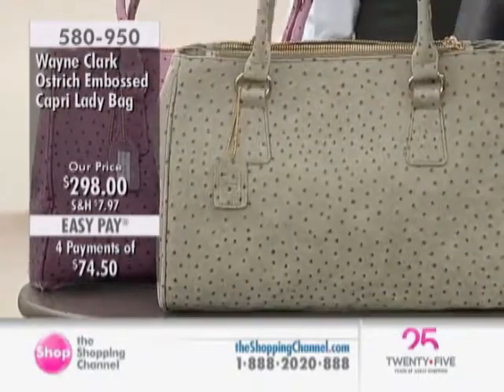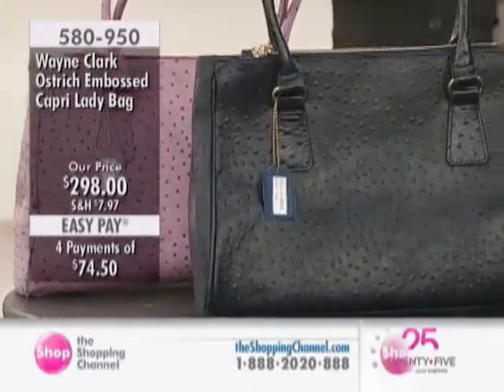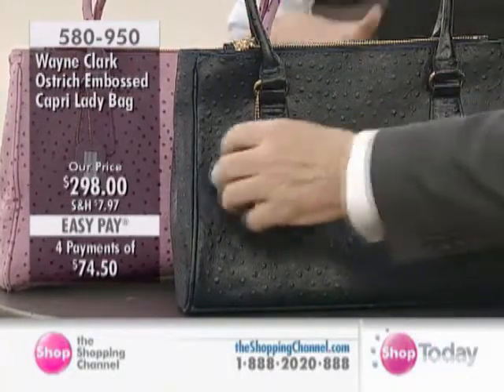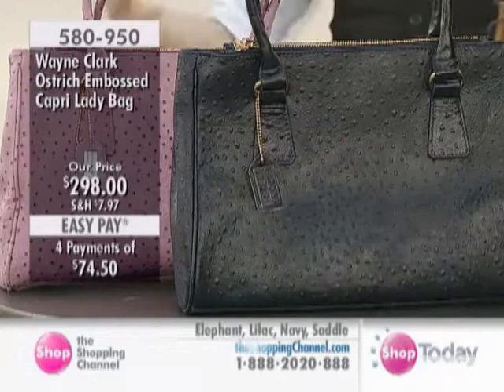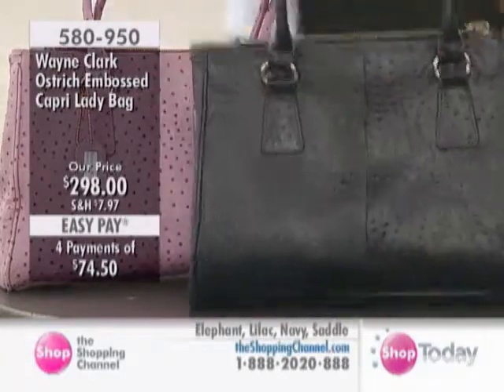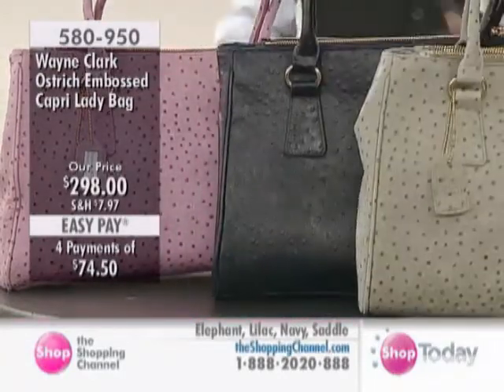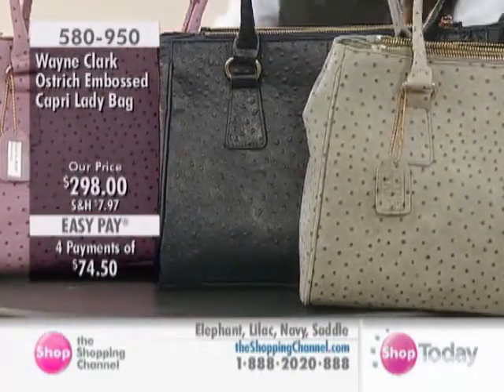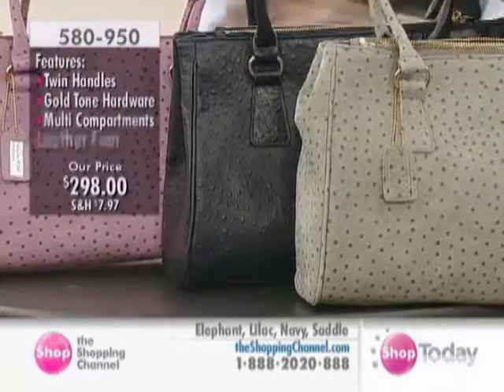There it is in the elephant gray. The idea was I wanted these to be real lady-like, real dressed-up bags — the things you take to lunch, to charity luncheons, when you're traveling, that sort of thing, that just looks clean, chic, and sophisticated.